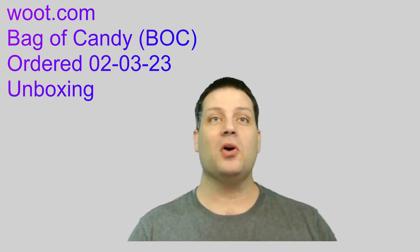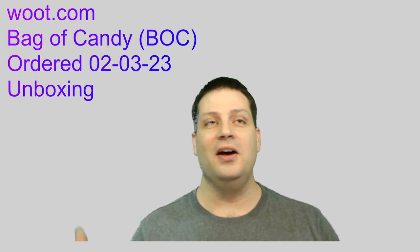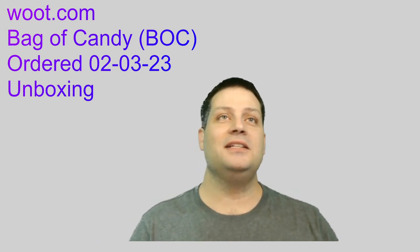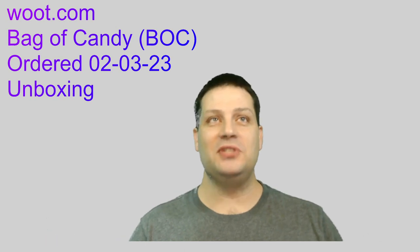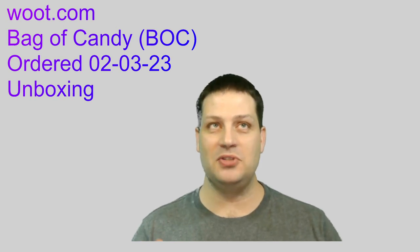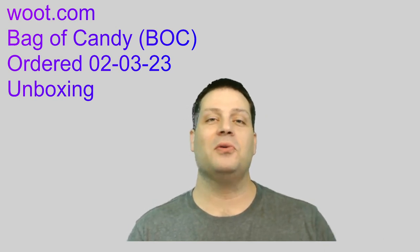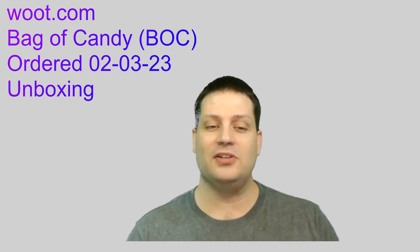For those who aren't familiar with Woot.com, it's a website where you get daily deals on various products, and every so often they'll throw up a bag of crap. Typically they're tagged as different things that spell out B.O.C. In my case I got a quote-unquote bag of candy B.O.C. I ordered this on February 3rd of this year. This is the first B.O.C. I've gotten in a while — it's probably been about two or three years since I've actually gotten one.